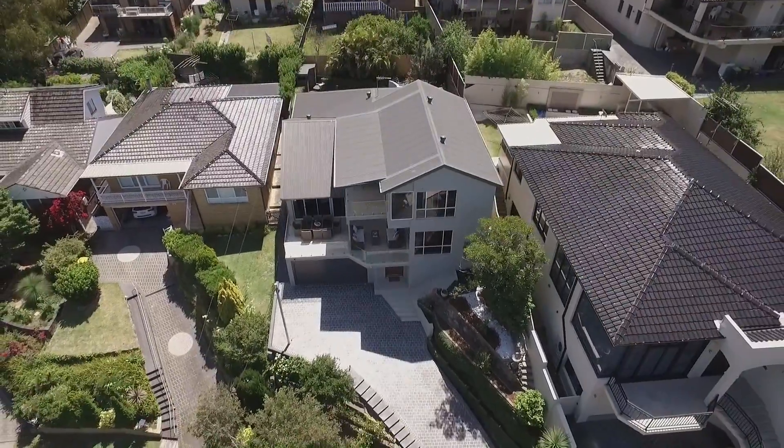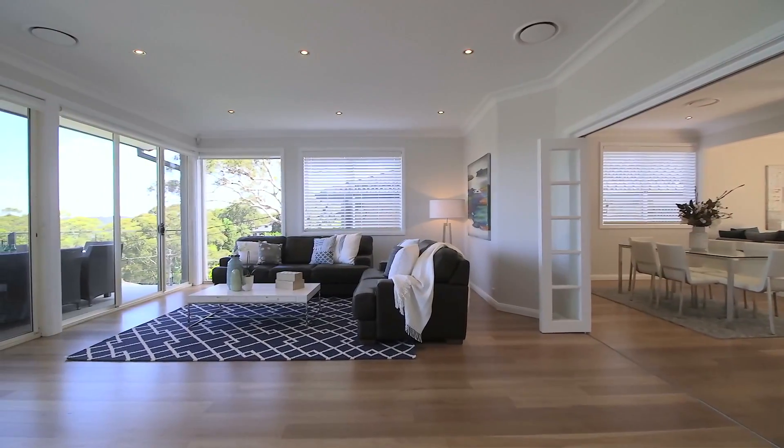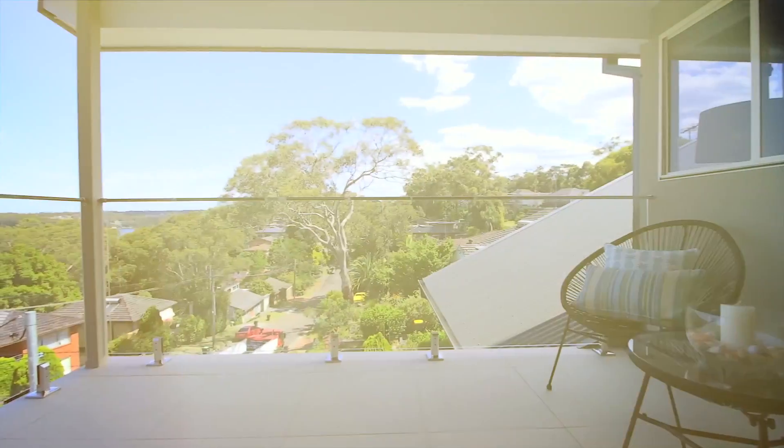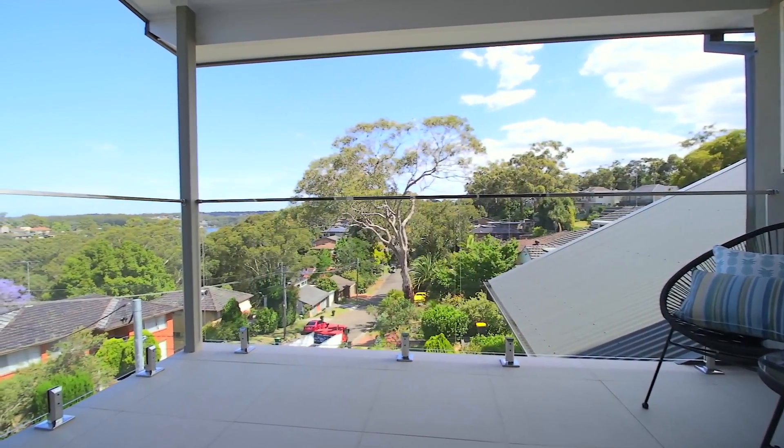A statement in sleek and contemporary style, this impressive residence embraces vast leafy outlooks from an elevated vantage point and captures tranquil Georges River views from the upper level.